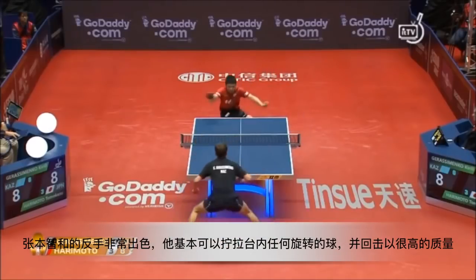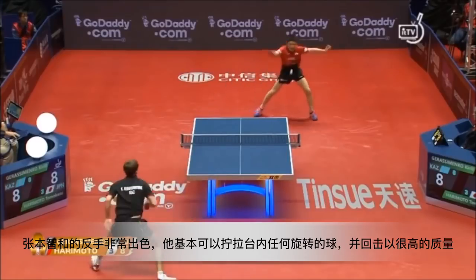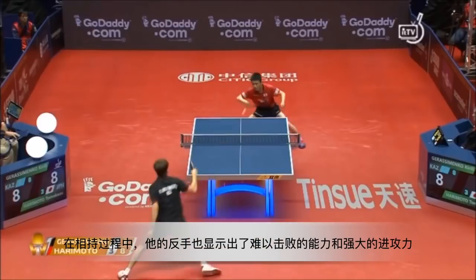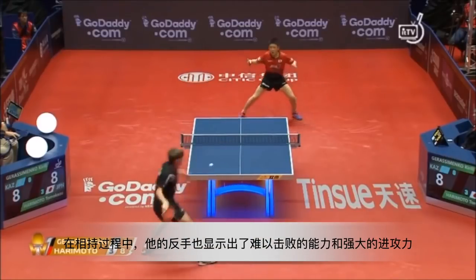Harimoto's backhand technique is superb. He could flick almost all the serve returns with very good quality. During the rallies, his backhand also shows an undefeated ability and strong power.